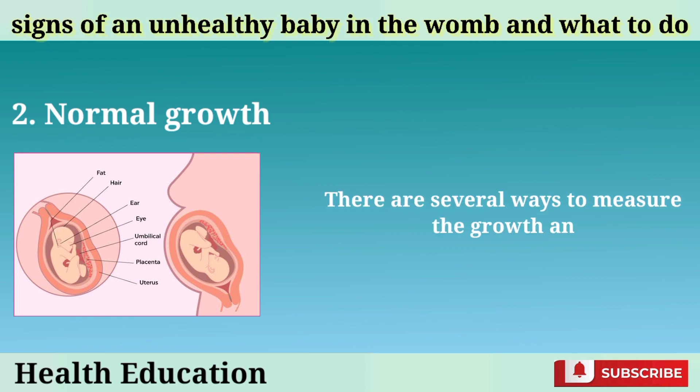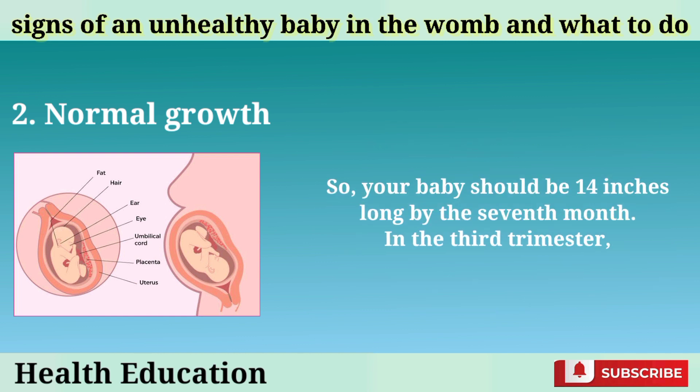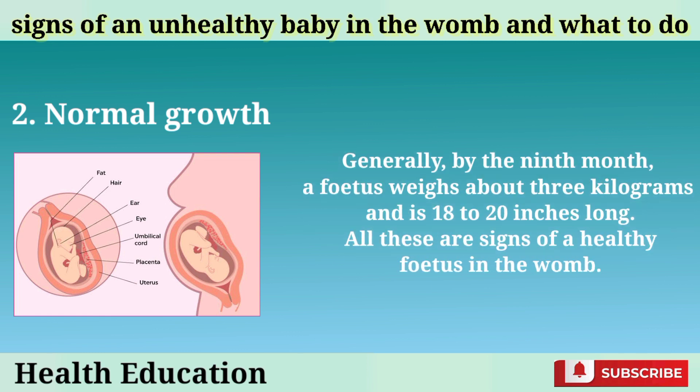Normal growth: There are several ways to measure the growth and development of a fetus. Your doctor will perform an ultrasound to keep track of your baby's health and development. Generally, a fetus grows by 2 inches every month, so your baby should be 14 inches long by the 7th month. In the 3rd trimester, a healthy fetus grows heavier by 700 grams every week. Generally, by the 9th month, a fetus weighs about 3 kilograms and is 18 to 20 inches long. All these are signs of a healthy fetus in the womb.